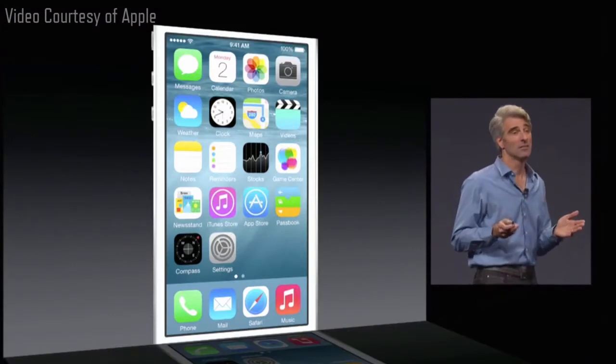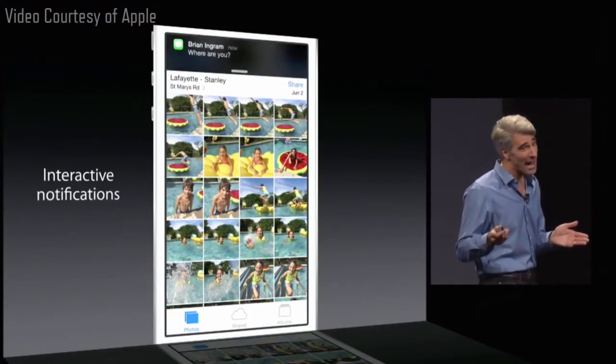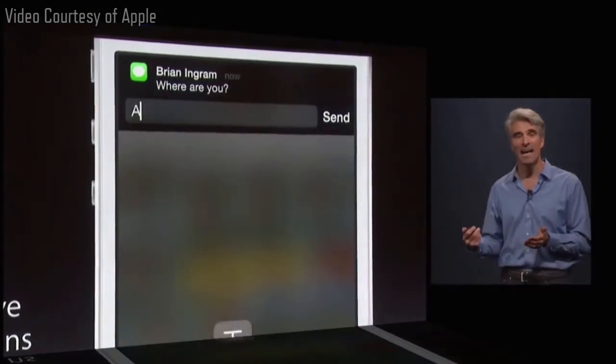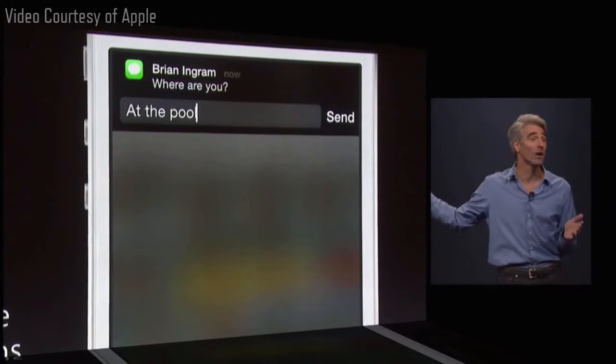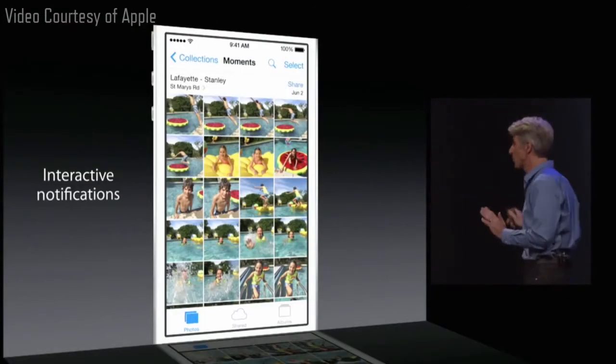What I really love are our new interactive notifications. So now, if you get a message like this, just pull down and you can reply from right where you are. You don't have to leave the app you're in.